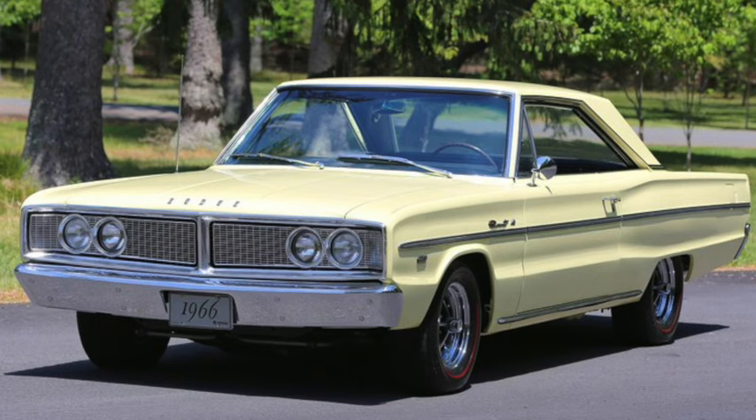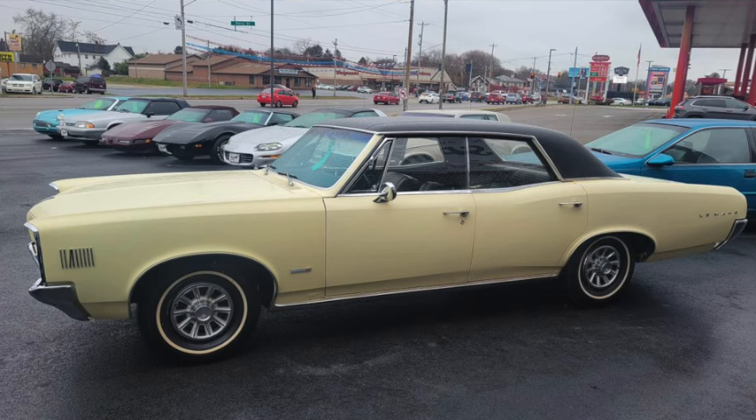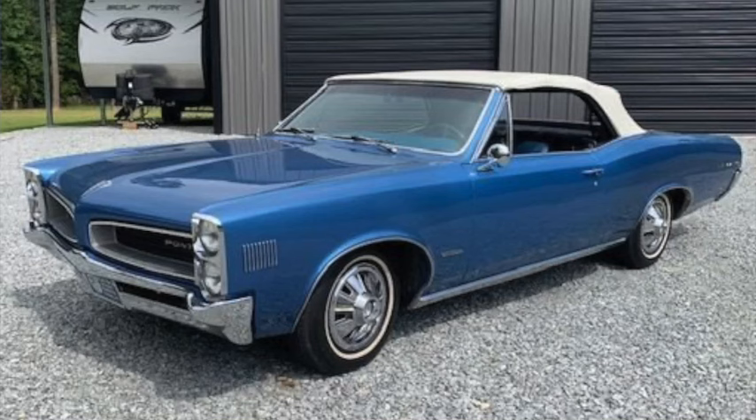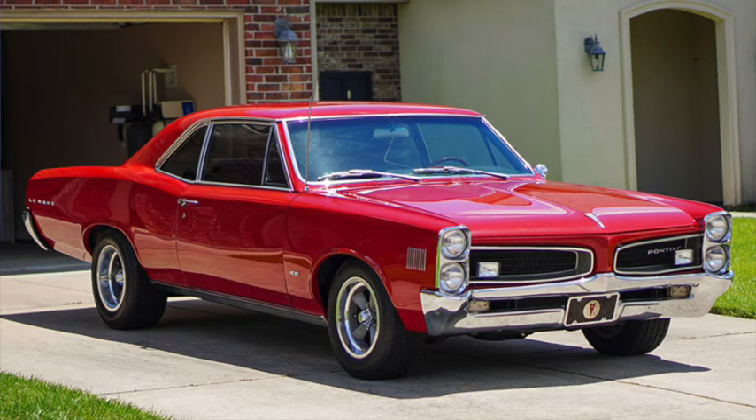Pontiac's Tempest and LeMans were overshadowed by the similar but more powerful GTO. The cars were 206 inches long on a 115-inch wheelbase and weighed 3,000 to 3,500 pounds in 1966. A Tempest started around $2,300 with a base 3.8-liter 230 overhead cam straight-six with 165 to 215 horsepower, while a LeMans could exceed $3,100 with the optional 5.3-liter 326 that had 250 to 285 horsepower, moving a high-output sport coupe to over 125 mph and a low-16-second quarter mile.